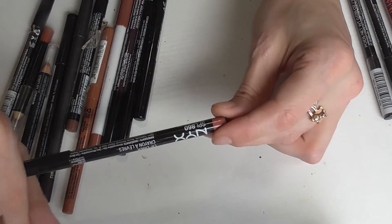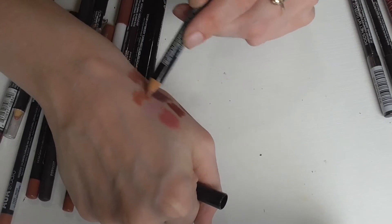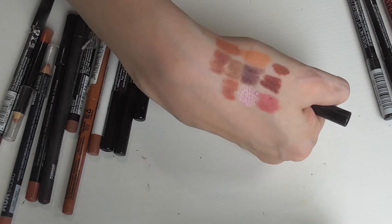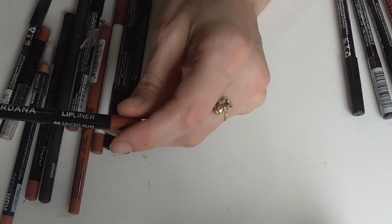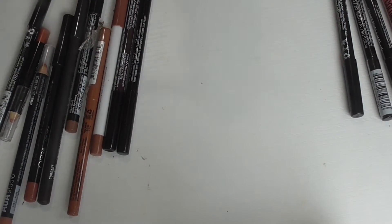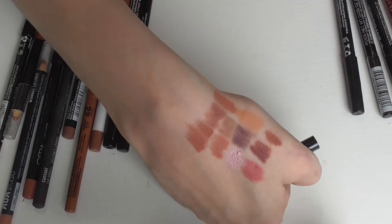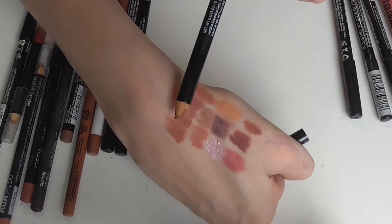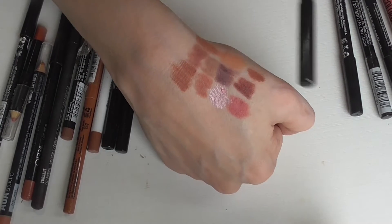Next is a NYX lip liner crayon in Peek-a-boo Neutral — I used to use this one so, so much. It's definitely more of a warm neutral with some pink in there and it looks great on the lips. I used to wear this one by itself all the time because of how warm and pink it was. Next is a Jordana lip liner in the shade Spiced Rum. This one I got a lot of use out of as well — it's more of an orangey brown, a warmer orangey brown. It's good if you want to mix it with a red lip and give a new spin on a red lip.